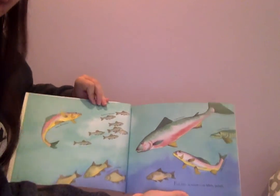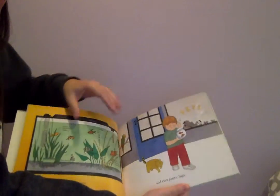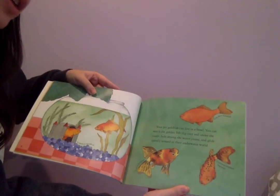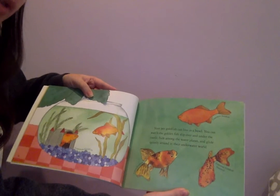Fish live in water, in lakes, ponds, aquariums, and even plastic bags. Your pet goldfish can live in a bowl. You can watch the golden fish slip over and under the castle, hide among the water plants, and glide quietly around in their underwater world.